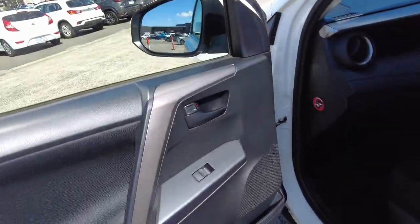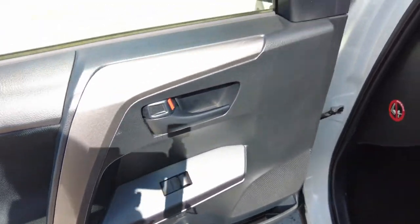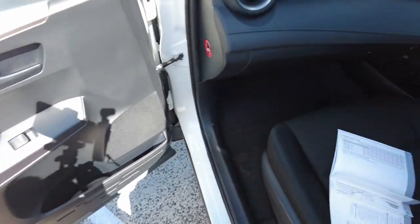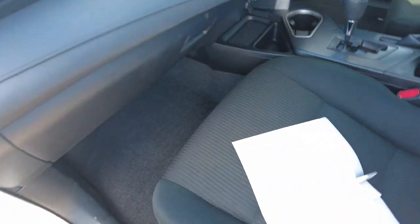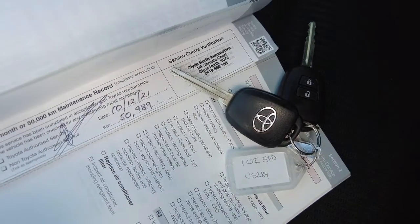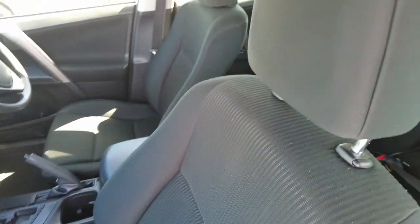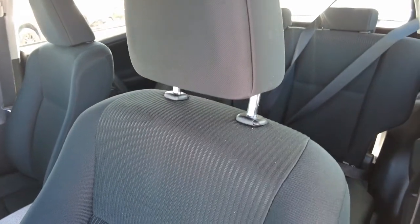Coming through to the passenger side interior, it's got a very nice fabric and chrome detailing here. There's ample storage down on the driver side door. It does come with full books as well, along with two sets of keys, and as we can see the service was done very recently. Having a look at the fabric of the seats — very good condition. Even though it is a very low kilometre car, there are no rips or tears.